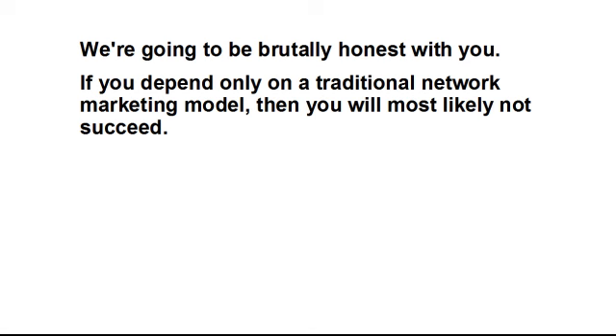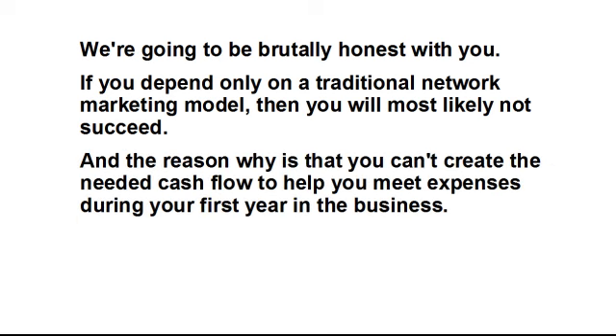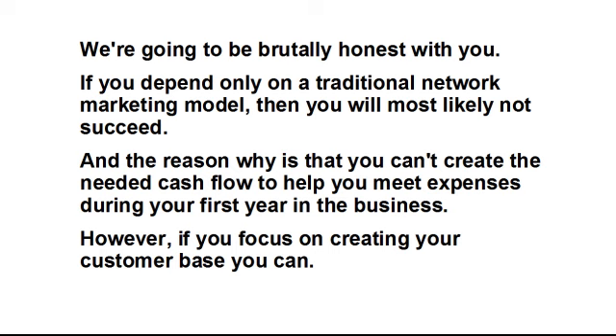We're going to be brutally honest with you. If you depend only on a traditional network marketing model, then you will most likely not succeed. The reason why is that you can't create the needed cash flow to help you meet expenses during your first year in the business. However, if you focus on creating your customer base, you can.